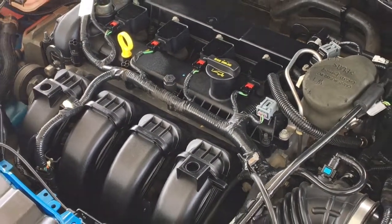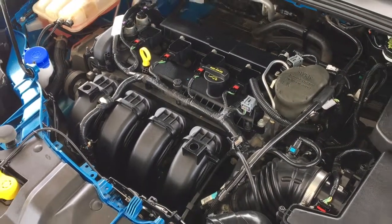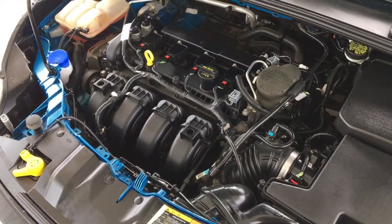The engine bay is clean and power comes from a two-liter four-cylinder engine mated to an automatic transmission and front-wheel drive.